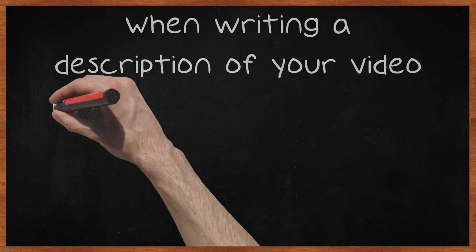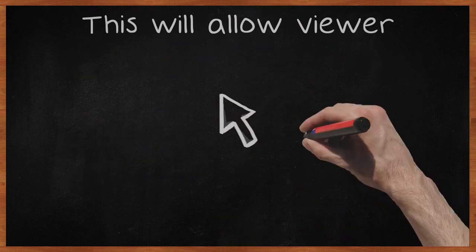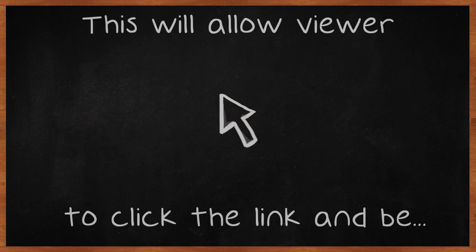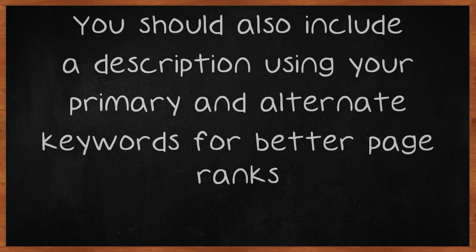When writing a description of your video, include your web address at the beginning of the description using proper HTML. This will allow viewers to click the link and be immediately directed to your website. You should also include a description using your primary and alternate keywords for better page ranks.